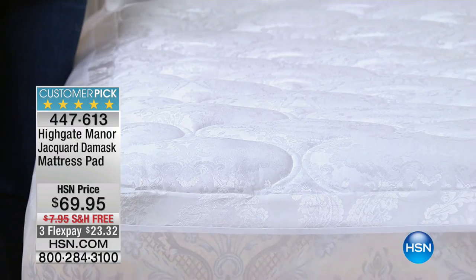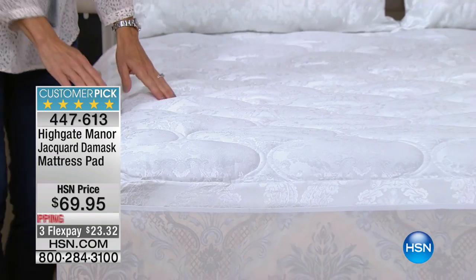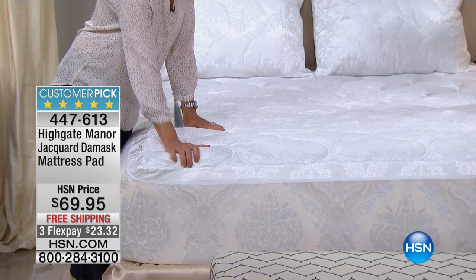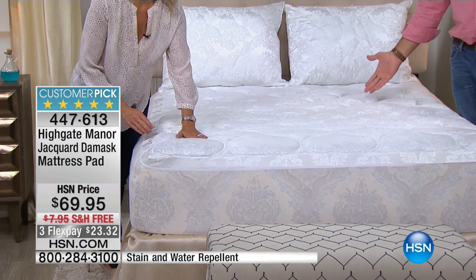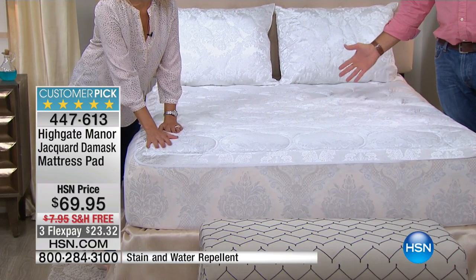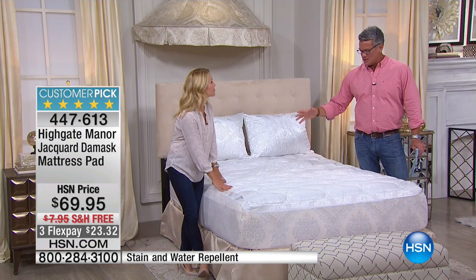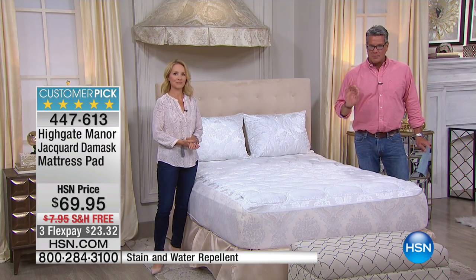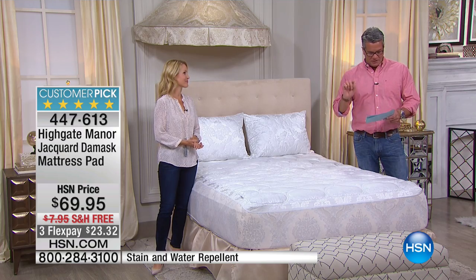Easily, if not the nicest mattress pad that we carry here at HSN. Why? That's the first thing that you said when you walked in. Yeah, I'm just like, oh my gosh. When I walked over and I touched it, I'm like, this is so much different than the mattress pad. The one that I have in Danny's room, because I bought one and I didn't spend too much money on it. But this is amazing, and it is worth every penny of $69.95. Most luxurious.